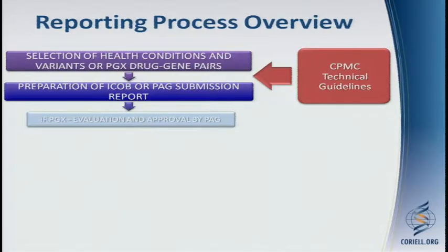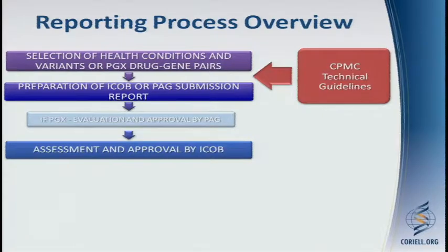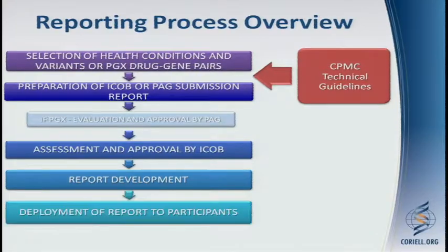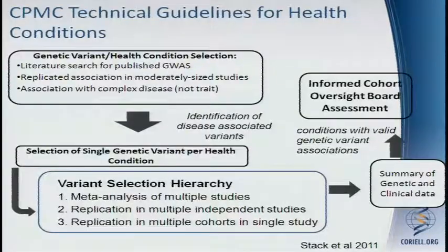Only those drug-gene pairs that would relate to drug metabolism will go to the Pharmacogenomics Advisory Group. Everything does go to the ICOB. The ICOB reviews and approves, or disapproves, what we've put forward to them. Only those things that are approved move forward to report development and then deployment to participants.